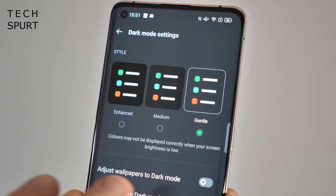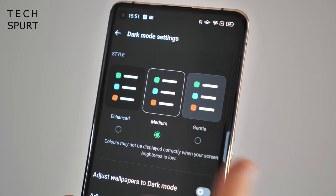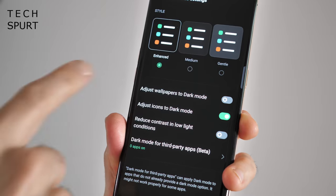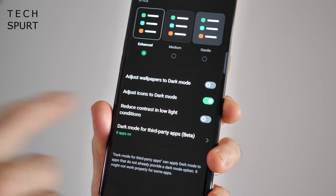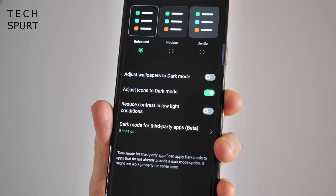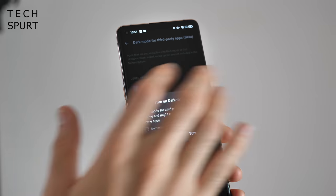This gives you three separate stages of darkness to choose from — from a slightly dark, more of a gray color, all the way up to the super-bold mega black. You can also adjust your wallpapers and icons to suit dark mode, change up the contrast depending on ambient conditions, and force apps that don't support dark mode to go dark anyway for a more consistent vibe.